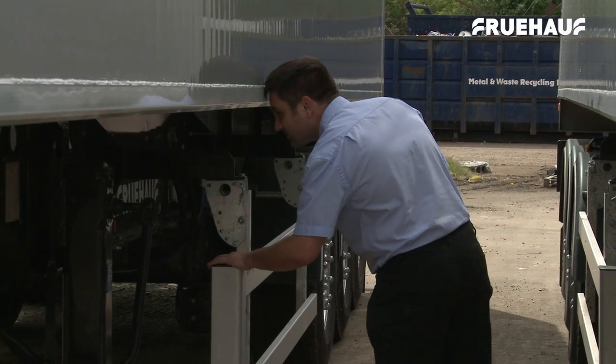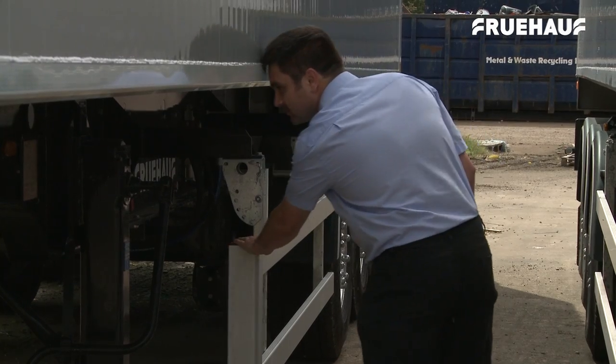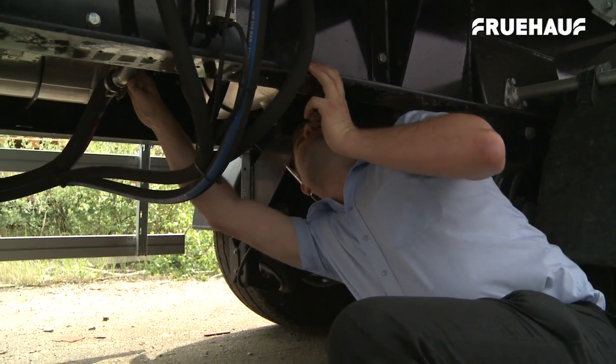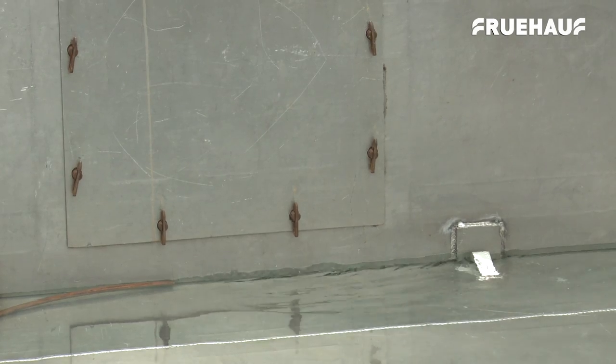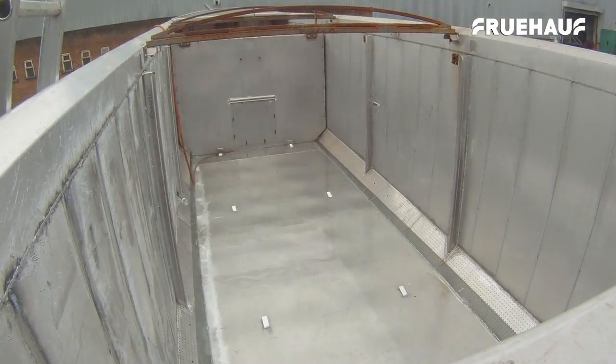Once the repairs have been done, the final checking process is completed. This includes checking the brakes, chassis alignment and axle geometry. All trucks need to be fully tested to ensure they are watertight.